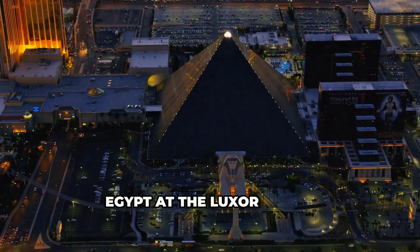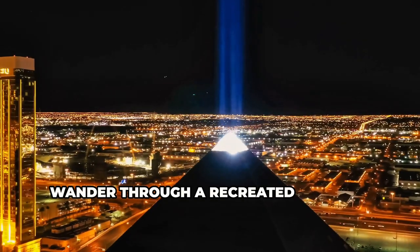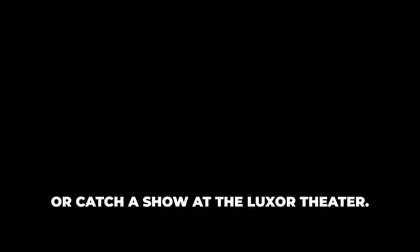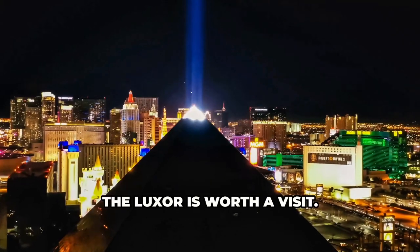Next up, we're traveling back in time to ancient Egypt at the Luxor Hotel. Explore a replica of King Tut's tomb, wander through a recreated Egyptian marketplace, or catch a show at the Luxor Theater. Whether you're a history buff or just looking for a unique Vegas experience, the Luxor is worth a visit.